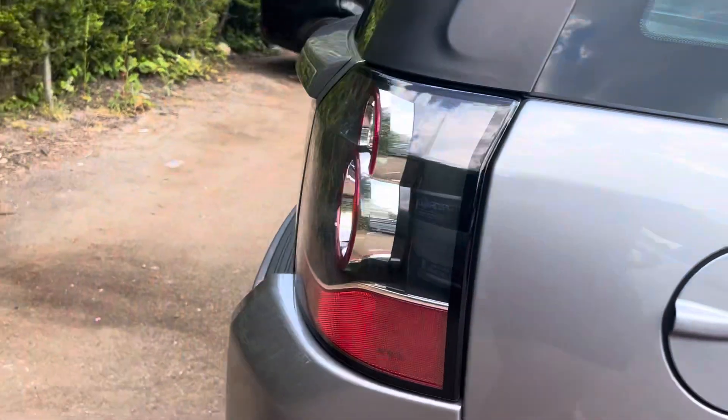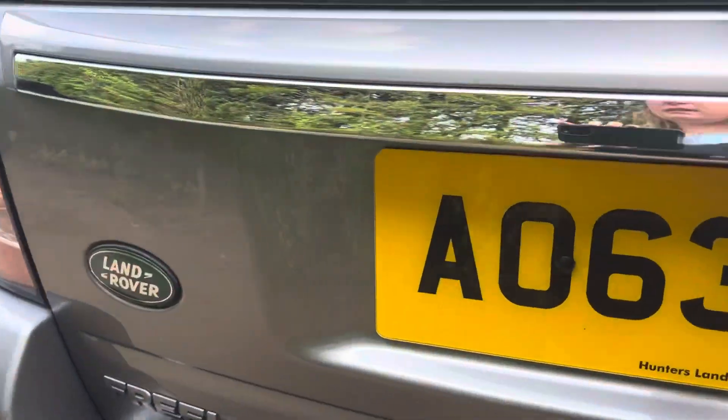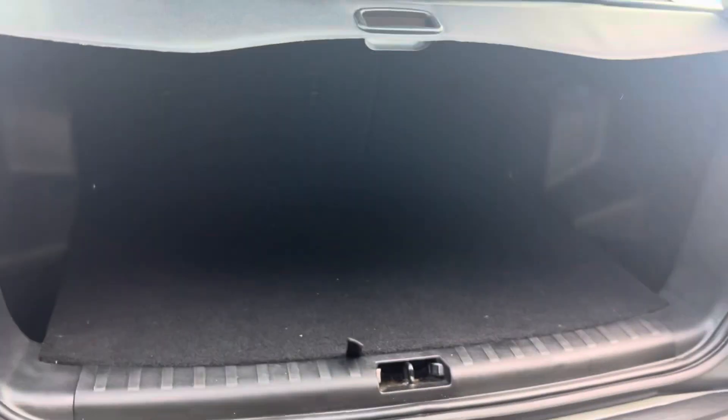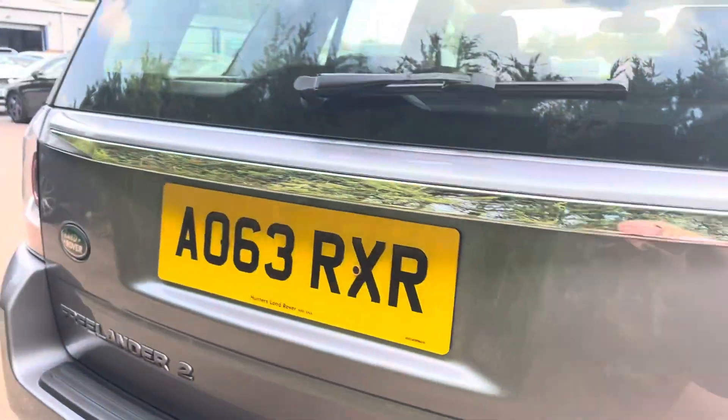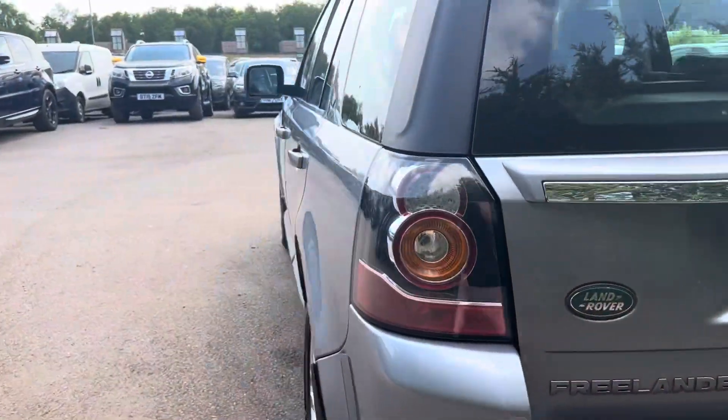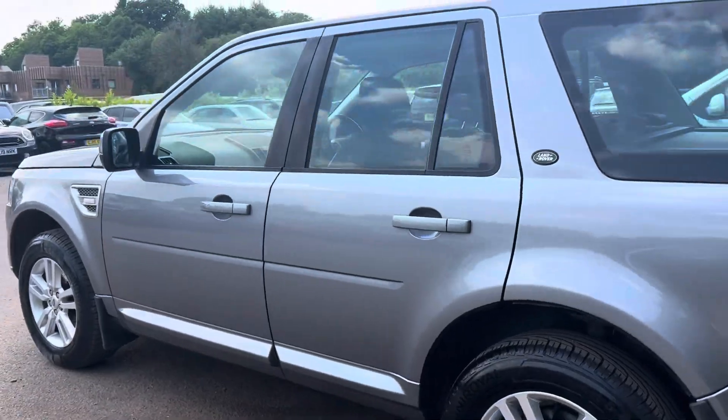Here we have the boot. This car has park distance to the rear, as shown by the sensors down here. A diagram will also come up on the screen showing you how close you are to the vehicle.